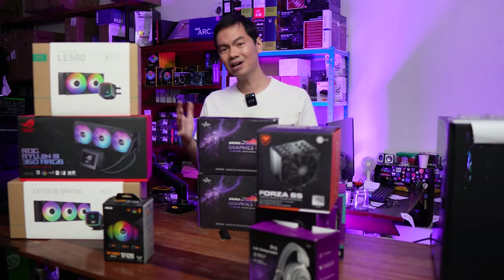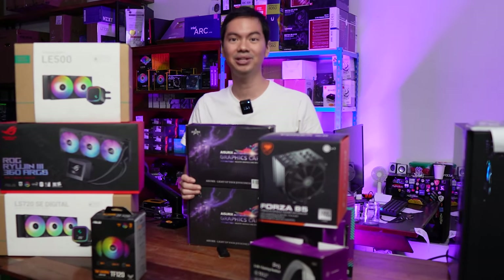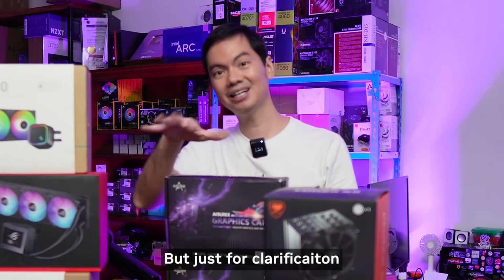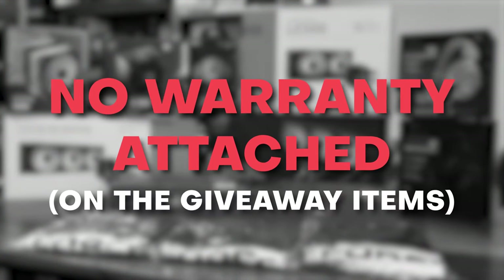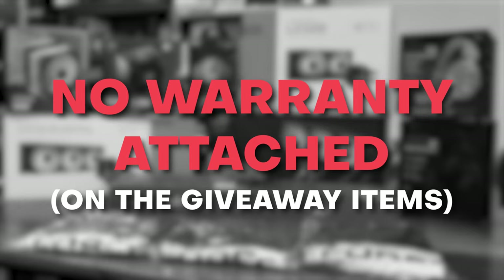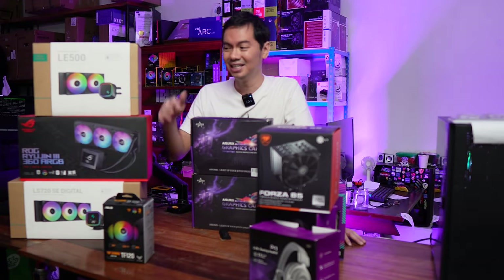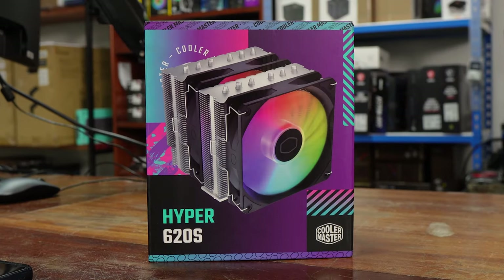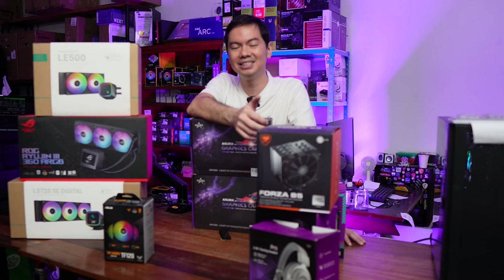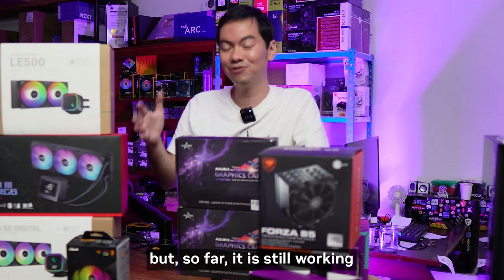ASURIX brought warranty to mind because I know a lot of you have been having frustrations with them. On our part, the GPUs we received are still working but we've never had to go through their RMA process. To make it clear, all of these items are as-is where-is — no warranty attached to any of them. Although Deepcool, ROG, Cougar, and Cooler Master are all pretty well-known and reliable brands.